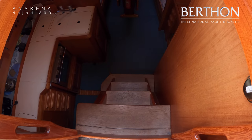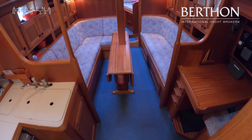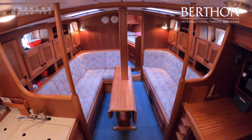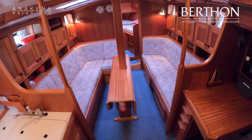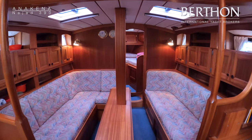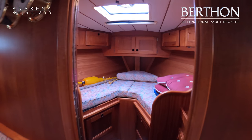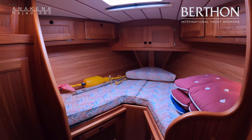Down below, her joinery is in fantastic condition — really beautiful. She's had this carpet down and it's kept the sole boards in lovely condition. V-berth up forward, oodles of storage, and an infill there as well.